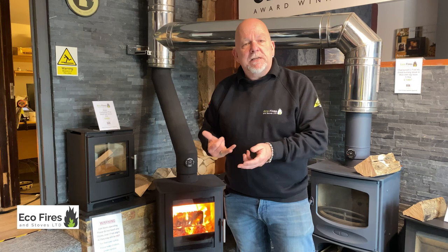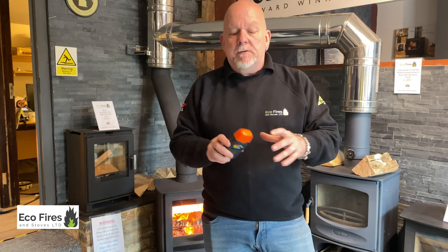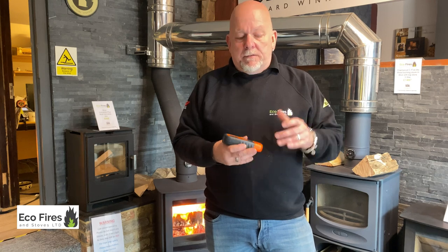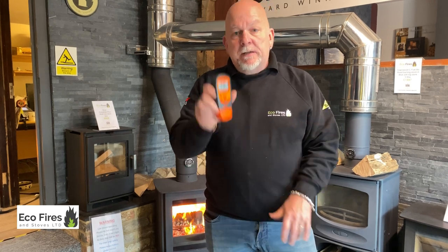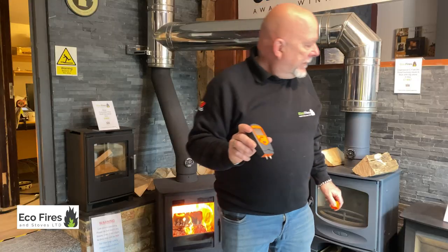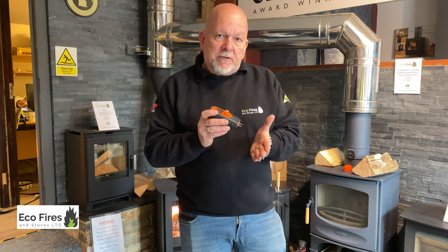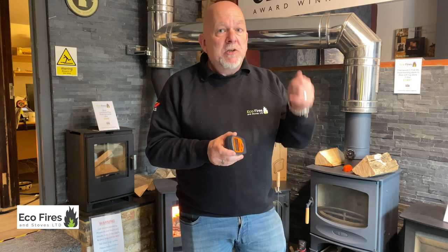A couple of other things can make a difference: first thing in the season your chimney is going to be very cold, and that's what I've explained with my top-down lighting method. A simple thing to do to get over the issue of damp logs is to use a moisture meter — a simple device with two prongs that you stick into the log and it gives you a very accurate reading. It's very important that you split the logs before you take a reading. You can put the moisture meter on the outside and it might say 10%, but split the log and test the middle and you can easily get 30%.